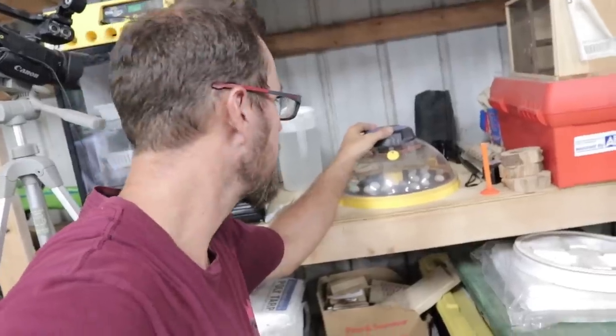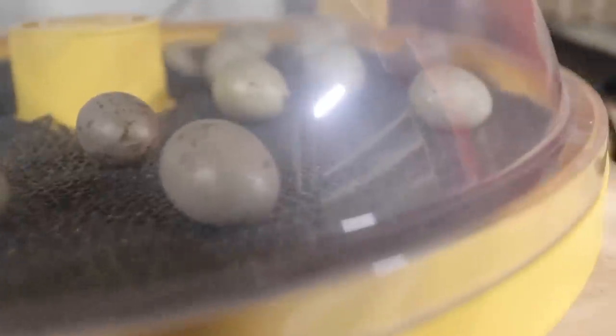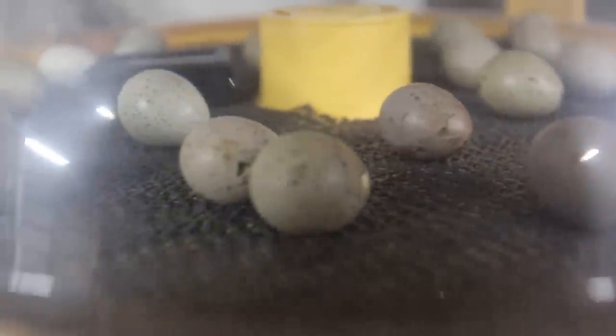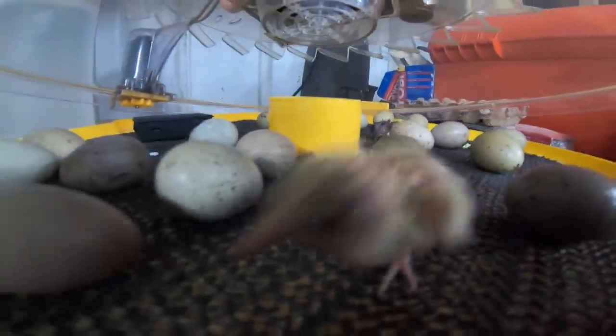Alright, now let's just wait for them to hatch. Well, we are a couple days from the button quail hatching, but there are a couple that are already pipping — check this out, there's a little one there. Can you see? So we've stopped the turning on this incubator, and now we'll watch some of the smallest birds in the world — and the smallest quail — start to hatch.